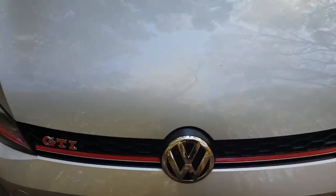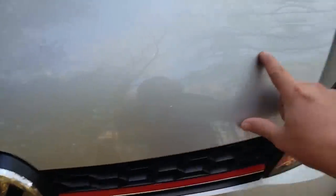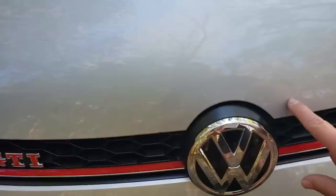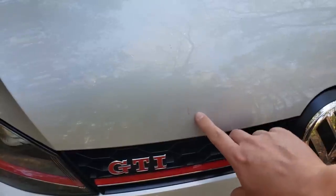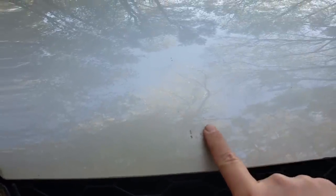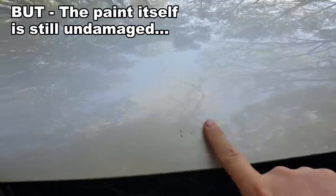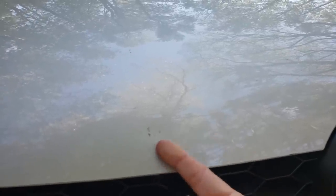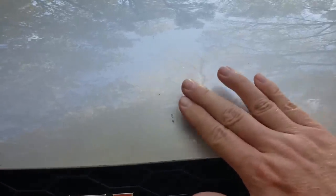At the front of the car I've got a clear bra — you can just make out the edge — with rock chips in the film that don't go all the way through to the paint. There's also one fairly severe impact that actually dented the car. I can't feel the dent but with the right light I can see it. I'm going to have a paintless dent repair specialist take a look, though access may be tricky due to an internal steel reinforcement piece.